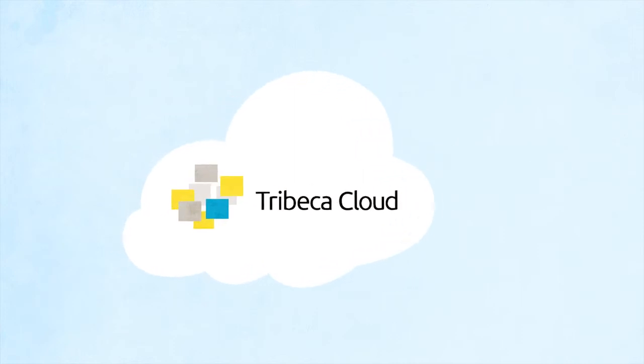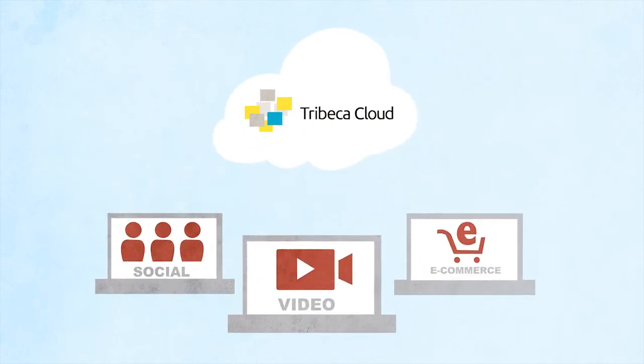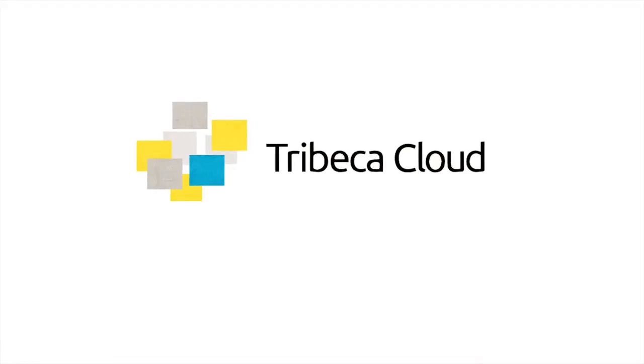With Tribeca Cloud, now you can focus on what you're best at — creating amazing websites. Go click on the Get a Recommendation button and get started today!